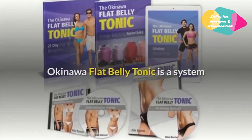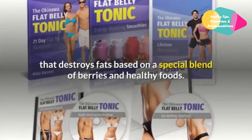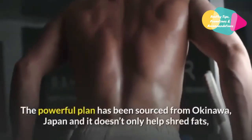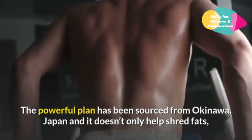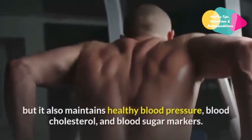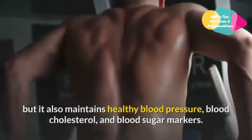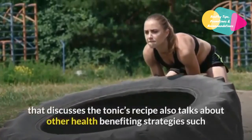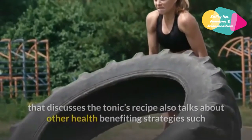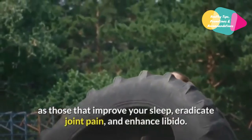Okinawa Flat Belly Tonic is a system that destroys fats based on a special blend of berries and healthy foods. The powerful plan has been sourced from Okinawa, Japan, and it doesn't only help shred fats, but it also maintains healthy blood pressure, blood cholesterol, and blood sugar markers. The impressive blueprint also talks about other health-benefiting strategies such as those that improve your sleep, eradicate joint pain, and enhance libido.